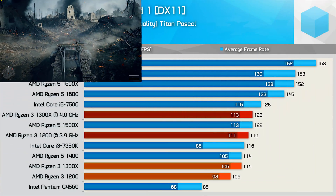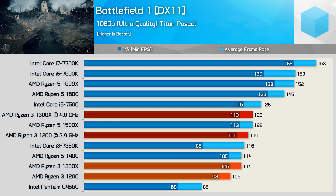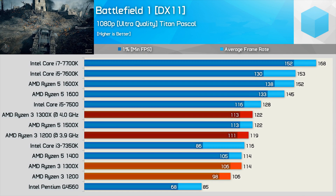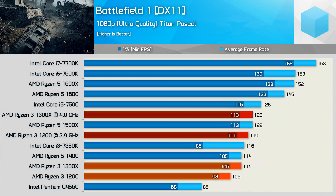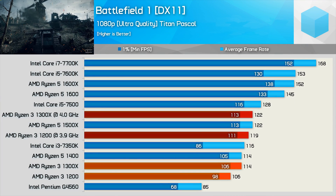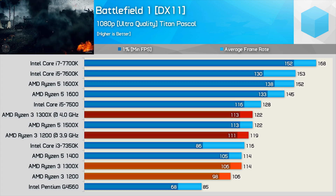Here we have Battlefield 1 and some very interesting results. I'm using a high-end GPU at 1080p and plan to release a more in-depth gaming-focused video soon using a range of GPUs, so hang tight for that. Out of the box the Ryzen 3 CPUs do very well, particularly when looking at the minimum frame rate, which is considerably better than Intel's dual-core hyper-threading-enabled G4560 and 7350K. Overclocked, the Ryzen 3 CPUs are able to match the Core i5-7500 — an exceptional result.